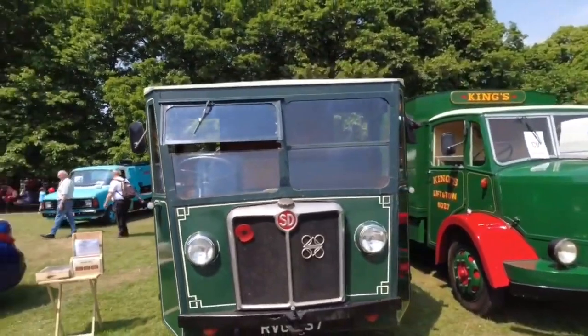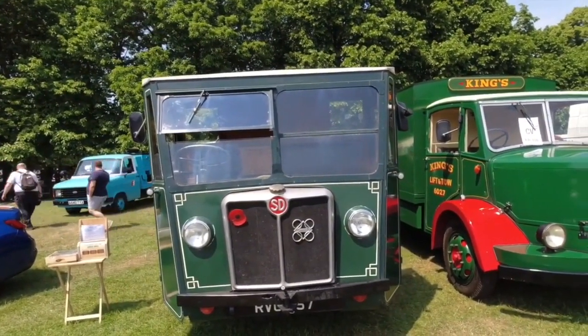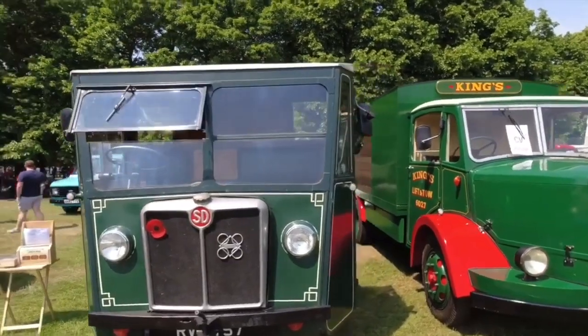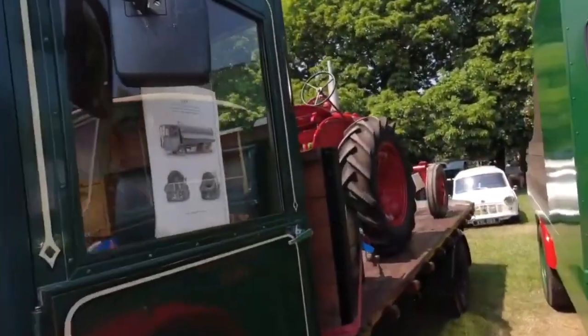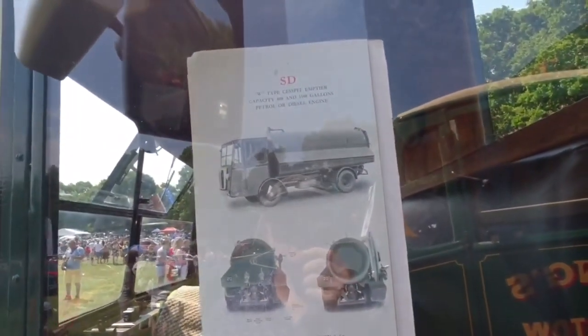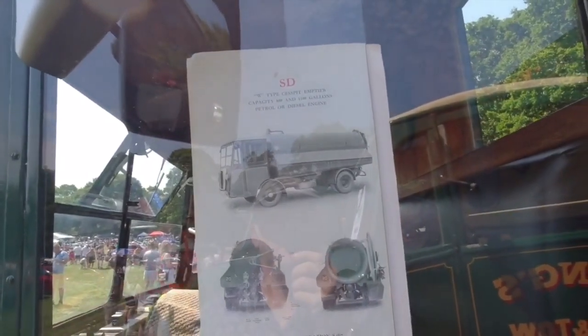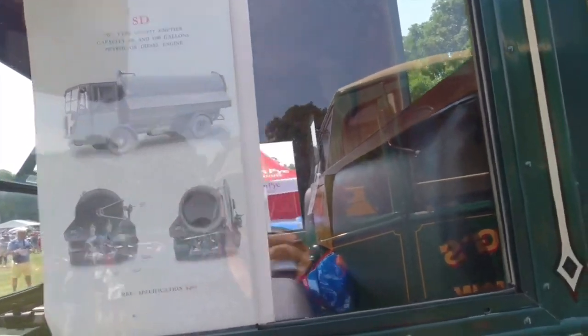I've got to show you that. Tells you about the truck on here, look. W-Type S-M tier. That's what this was. SD. Wow. Look at the seating inside.